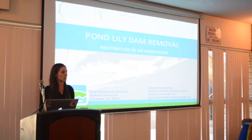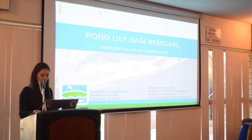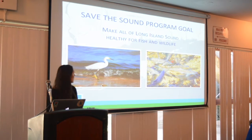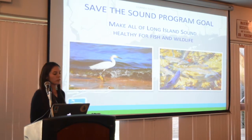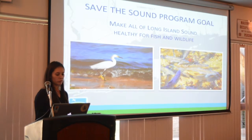Laura, your question is apt, and I think there's some pictures that should speak to your concern. The Save the Sounds program goal is to make all Long Island Sound healthy for fish and wildlife, and that is a goal we try to achieve with our river restoration work. We're fighting an uphill battle that's a little different than other parts of the state.